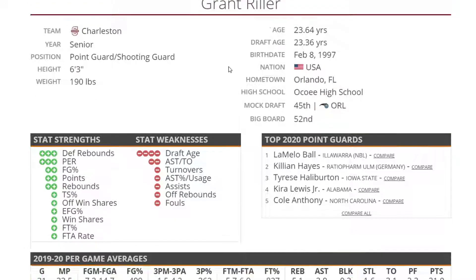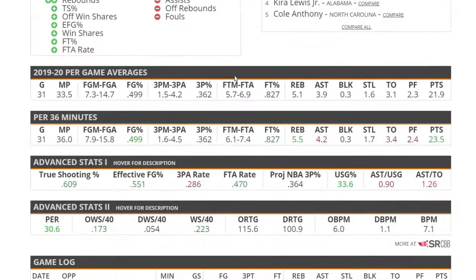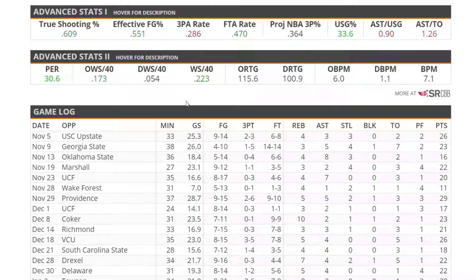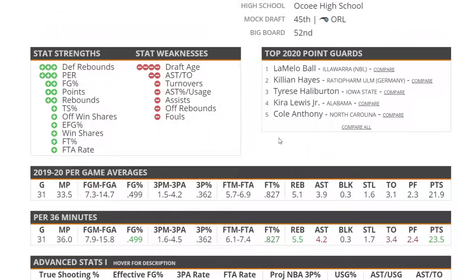Next up is Grant Riller out of Charleston — a lot of guys are really high on him. We know he's going to instantly come in and contribute for a team. He averaged 22 points, 4 assists, and 5 rebounds — a guy who just attacks the rim and gets free buckets. We'll see how that translates to the NBA. He's also a solid defender with a great PER and is an extremely efficient shooter, though not an insanely good three-point shooter with a low three-point rate. There was only one game all season where he didn't score in double digits.